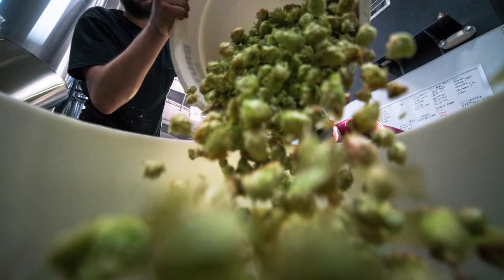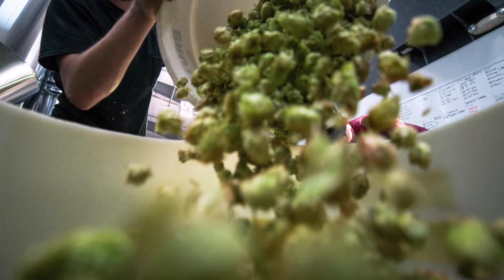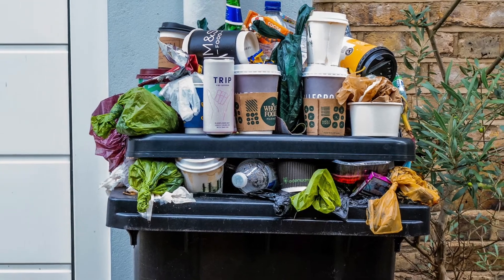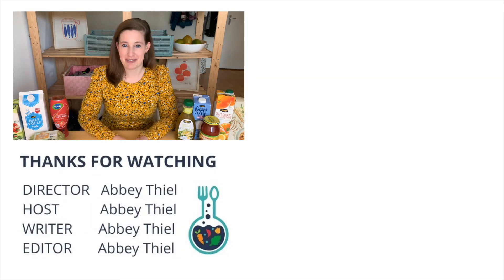Now if this surprised you, please let me know in the comments. I think a lot of people believe these dates are printed on for safety, and that if food goes past the best by date, most people will toss it out. But really, there's no need to toss it out unless you can see or smell spoilage. We can prevent a ton of food waste by better understanding what these dates and phrases on our foods really mean. If you've made it this far, please give this video a thumbs up, subscribe to my channel, and I will talk to you next time.